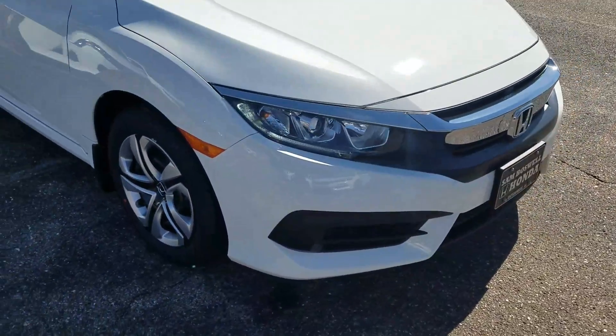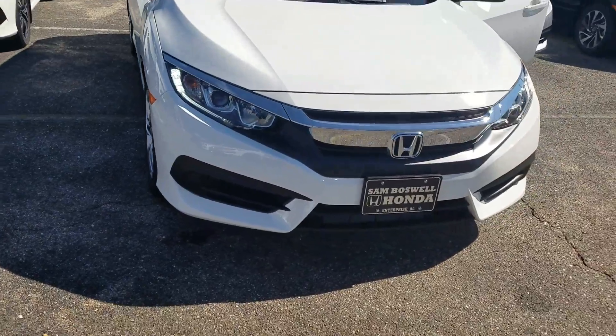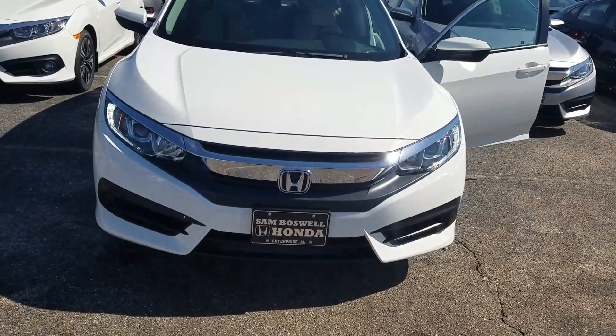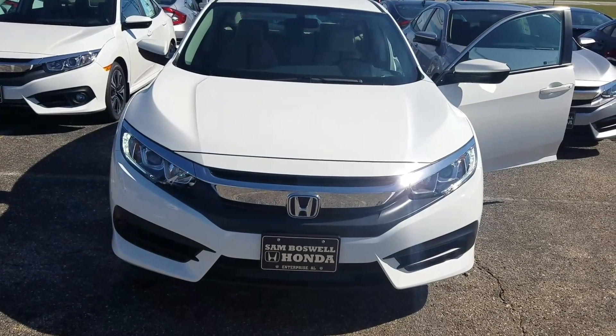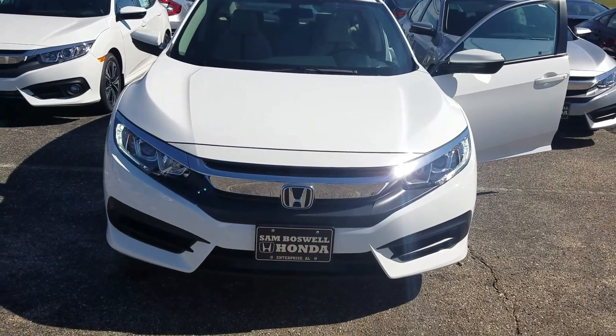This video was just to show you a visual image of the vehicle. If I can help you in any way, please give me a call at 334-389-1663. Thanks, looking forward to hearing from you soon.